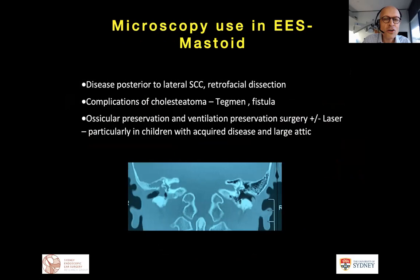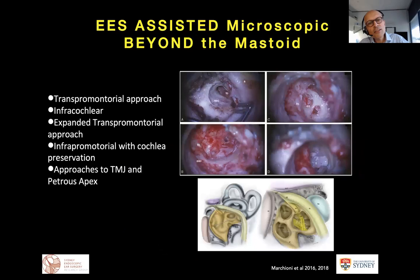We interchange both instruments routinely during a single operation. There are situations where we extend the use of the microscope using the endoscope — for disease posterior to the lateral semicircular canal, retrofacial dissection, or complications. We can also extend microscopic surgery with the endoscope trans-otically, as in work from Daniele demonstrating trans-otic approaches to acoustic neuromas up to two centimeters, though few units in the world have the volume Verona has to achieve this easily.